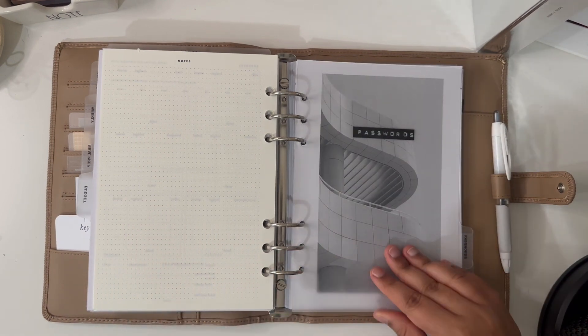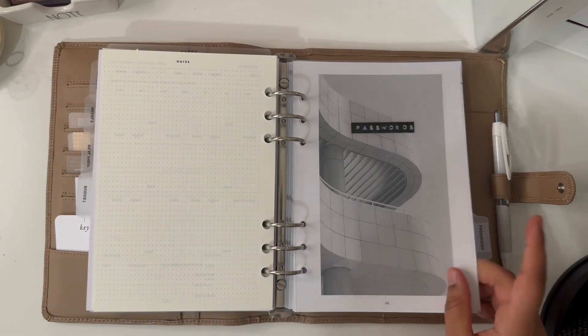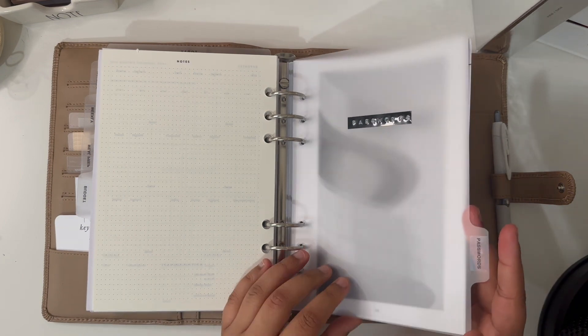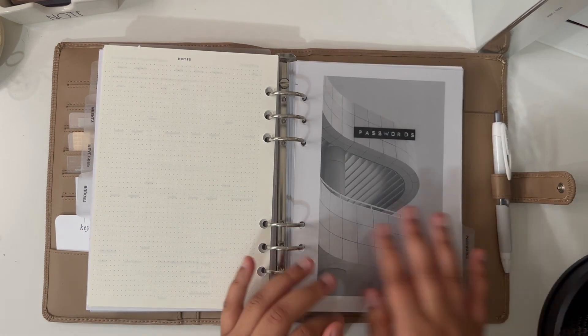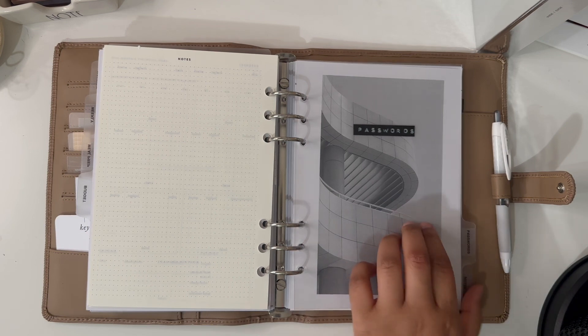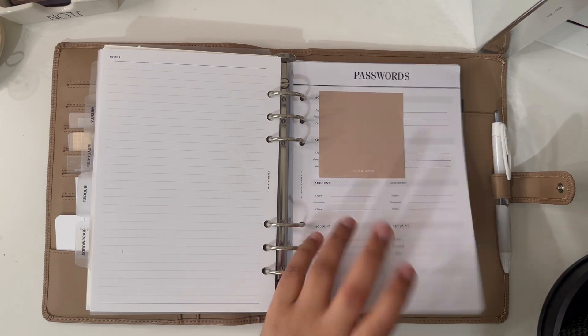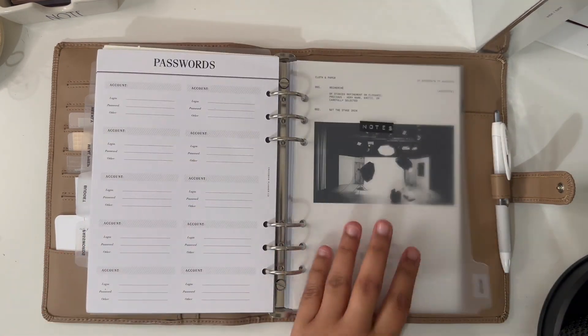Then I have a password section, but I honestly don't think I need it — I keep passwords on my phone. I'm not sure what to replace it with; maybe a gratitude journal or a travel journal could be cool. These inserts are from Crossbow Planner as well.